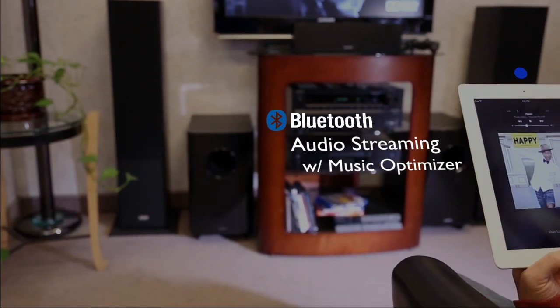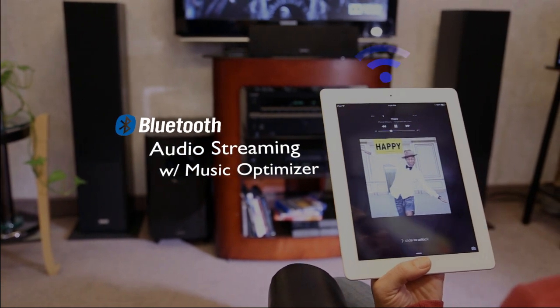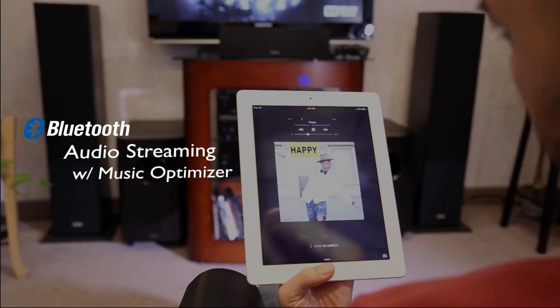No wires are necessary for you to enjoy audio from your phone, tablet, or PC since Bluetooth technology is built in. Our new Music Optimizer now supports Bluetooth streaming, so your music quality is enhanced like never before.